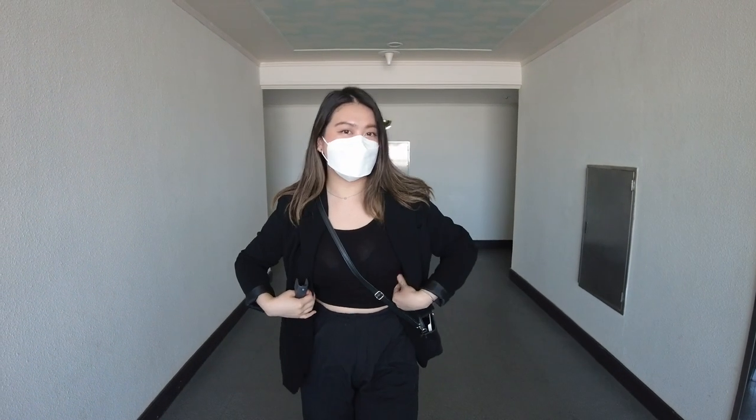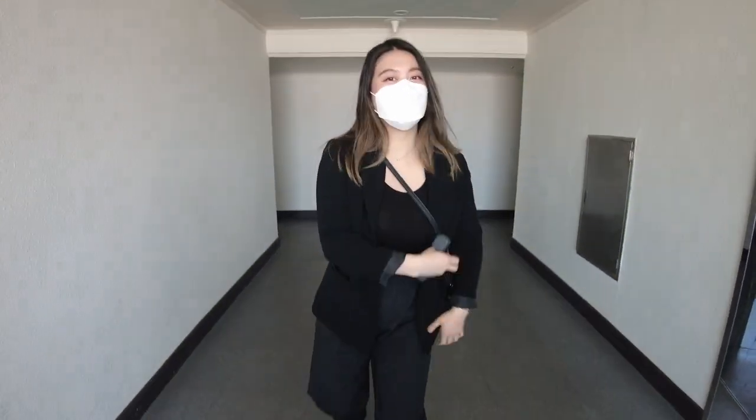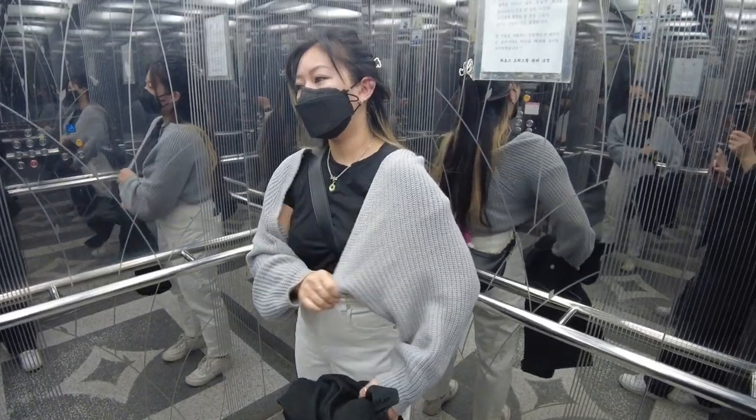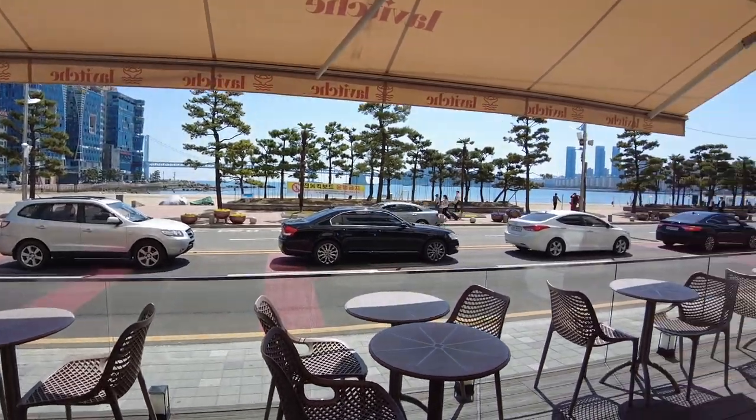This is my OOTD for today — basic black top, basic black pants, and the blazer. Don't you feel like the blazer just pulls the outfit together? Going for all black today. Also, I don't look like a duck anymore because I got this new mask where it doesn't protrude out — feels good to not look like a duck. We're very monochromatic today.